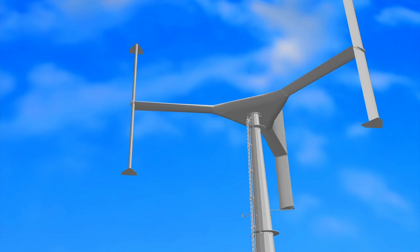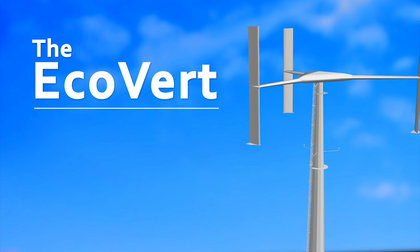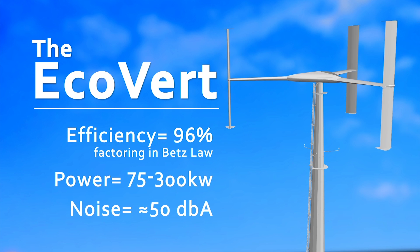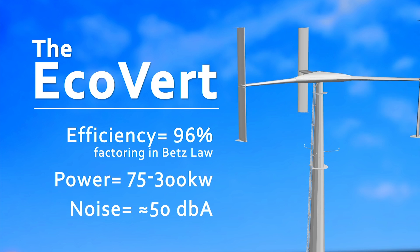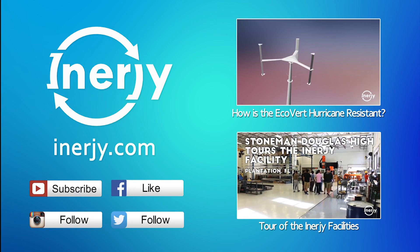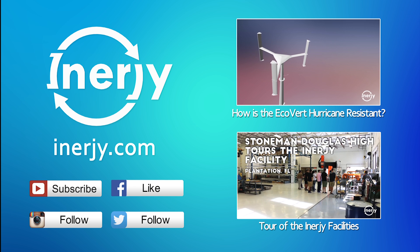Enter the Ecovert. Its efficiency is at 96%, its power output is up to 300 kW, and its sound generation is 50 dBA. The Ecovert is the next evolution in wind power and the solution to your energy needs. To learn more about the Ecovert, log on to energy.com.